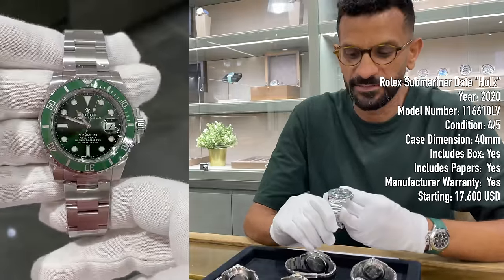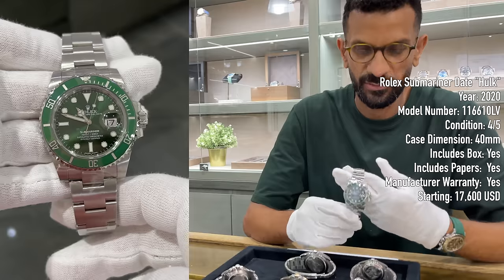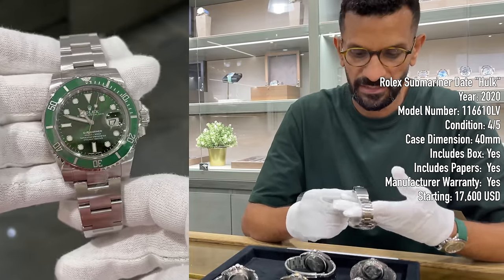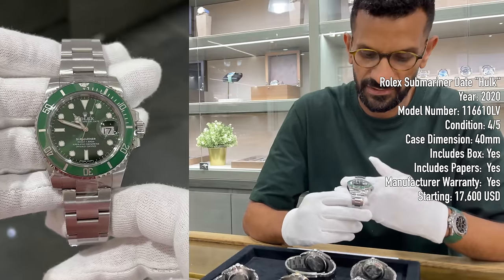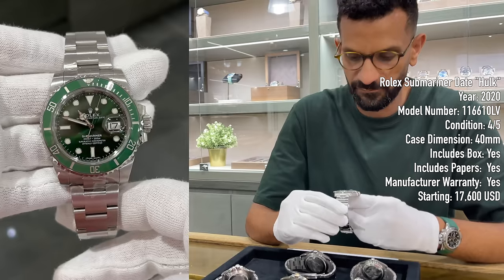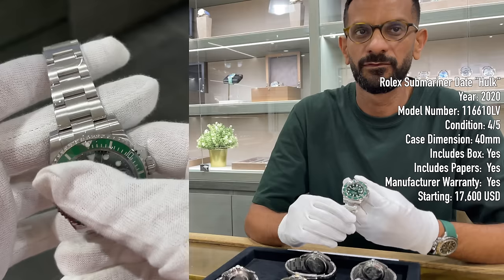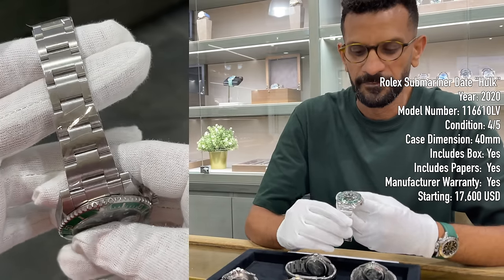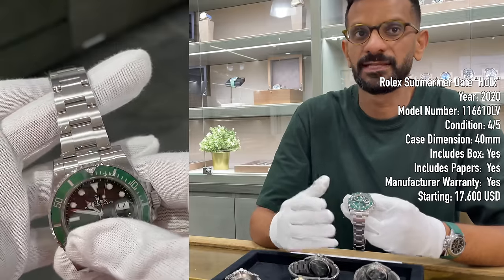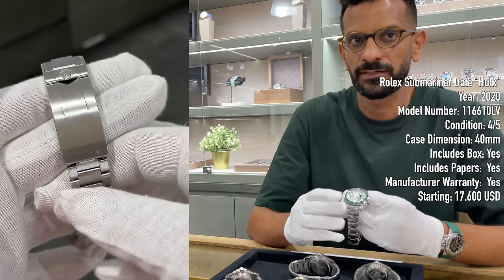Paired with the Submariner is its sibling — the Hulk, the discontinued green Submariner, discontinued around 2020. Same reference essentially, but with the green dial and bezel. This is a 2020 example — the last production year — in pristine condition with very few scratches, going for 64,900 dirhams. At its peak these traded north of 100,000 dirhams. Over time, as fewer remain on the market, these become increasingly sought after — a watch to buy and keep forever.